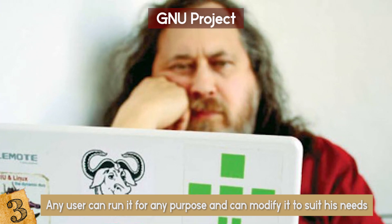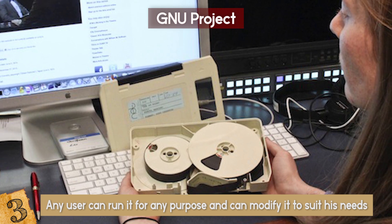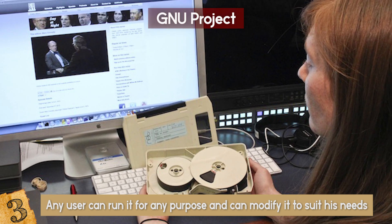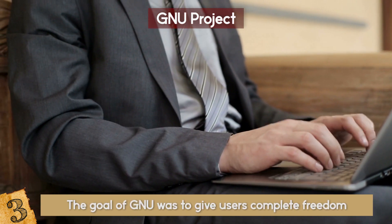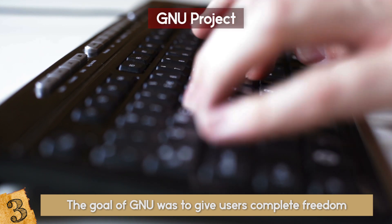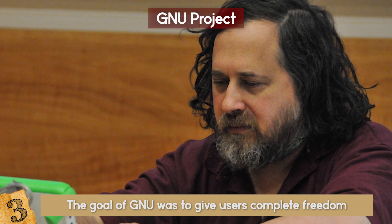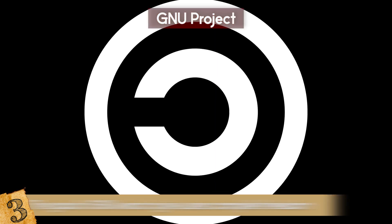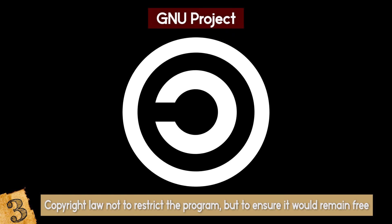Richard Stallman himself made money to sustain himself by creating GNU tapes for people who had no access to the internet at the time. Later he encountered another problem: how could he prevent GNU software from being turned into proprietary software by other people? He had the clever idea to use fire against fire. He created CopyLeft and used copyright law not to restrict the program, but to ensure it would remain free — definitely an example of thinking outside the box.